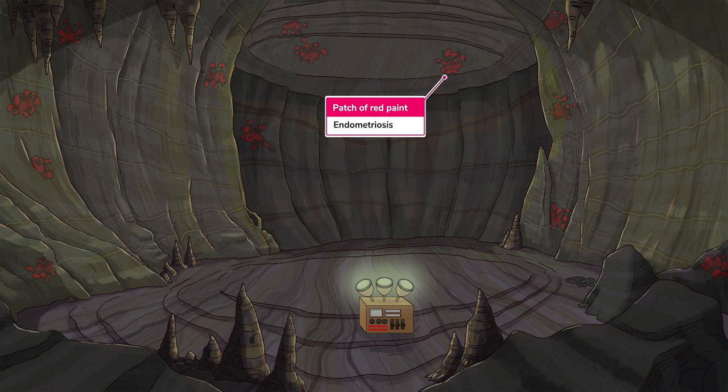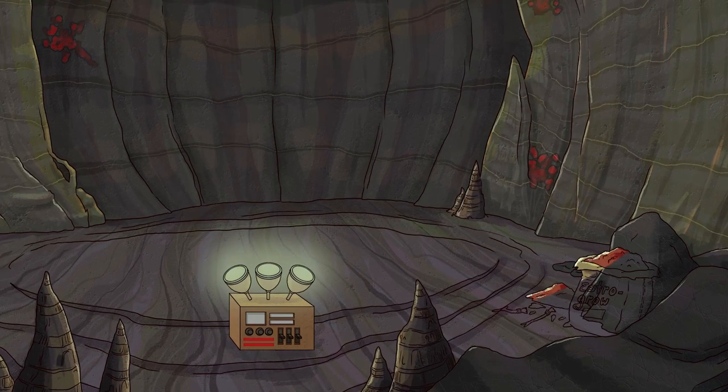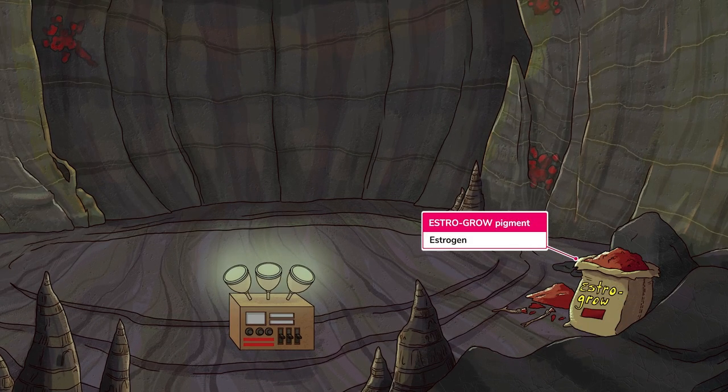However, implants can and have been found even on distant structures, such as the diaphragm. The endometrial implants are responsive to estrogen, just like normal endometrial tissue, and also just like normal endometrial tissue, these implants will grow and shed, which causes a state of chronic inflammation around their sites of implantation.